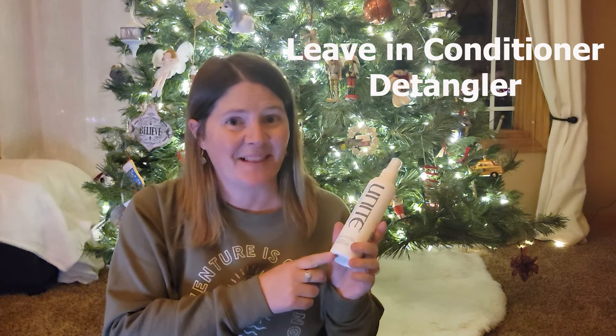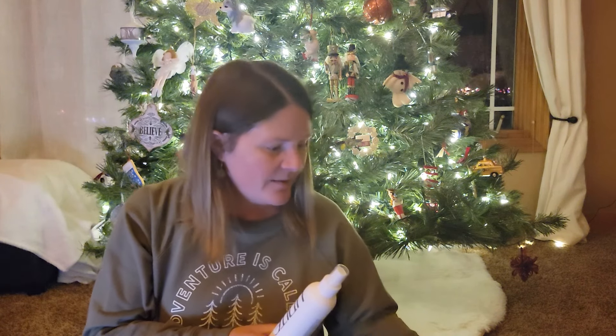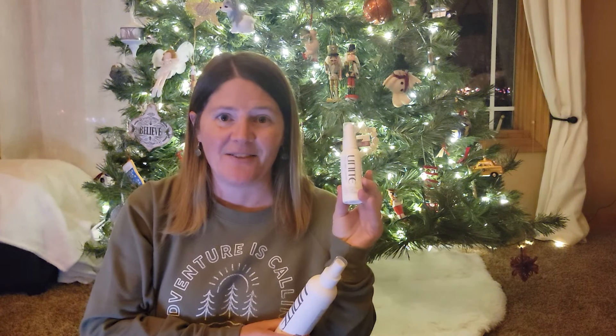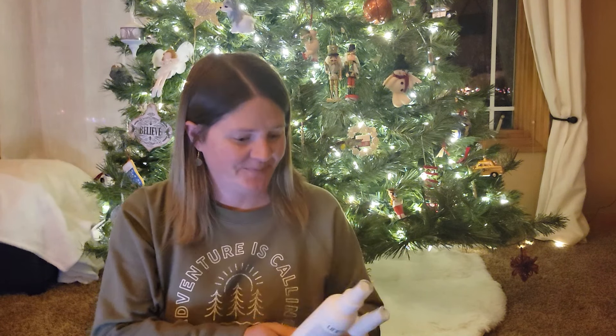I got this as a gift a while back and I love it. My hair gets super tangly when I brush it, especially when it's long. I put this in and I can just brush right through it, and the smell is amazing. You could give a big-sized one to someone, or they have a little travel size that is perfect for a stocking stuffer.